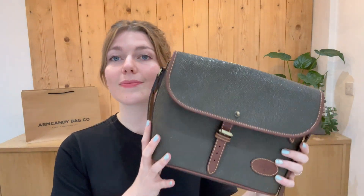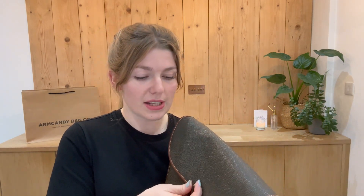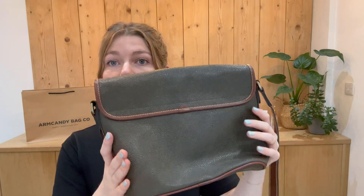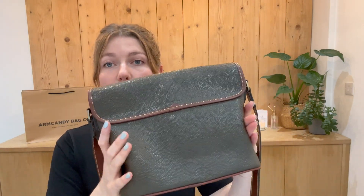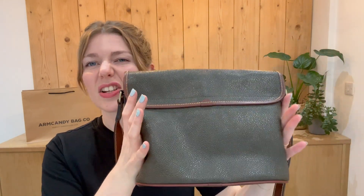Condition-wise, it's in a fabulous condition — such a nice condition for a bag of this age. It's in a really beautiful condition. Exterior, we've called very good, and it's purely the shape which is why we've called it that. Once it's got your stuff in it and been used, the shape will be much better. It has got a crease in it where you can tell it's just been in storage.